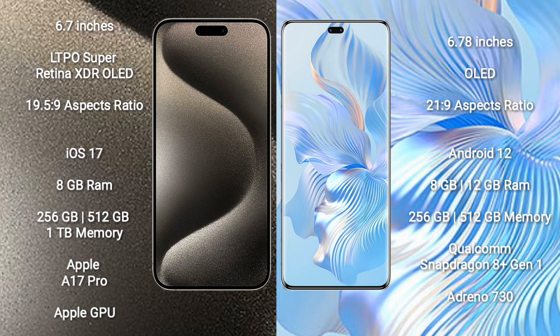The iPhone 15 Pro Max runs on the iOS 17 operating system. The Honor 80 Pro runs on the Android 12 operating system.